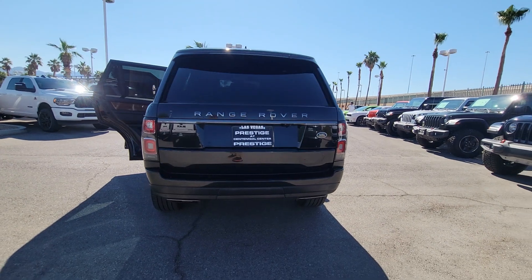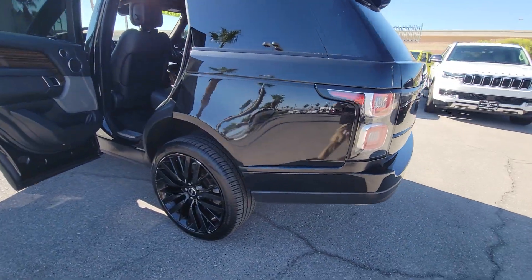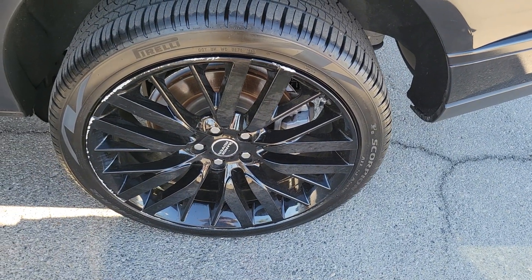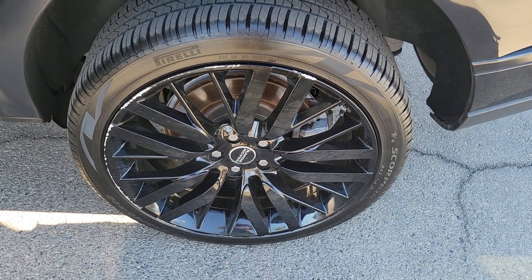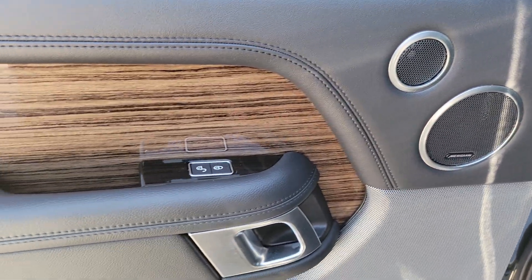These are just some of the great options this vehicle comes with: navigation system, keyless entry, wood grain interior trim, fog lamps, heated mirrors, power passenger seat, backup camera, premium sound system, aluminum wheels, power driver seat.